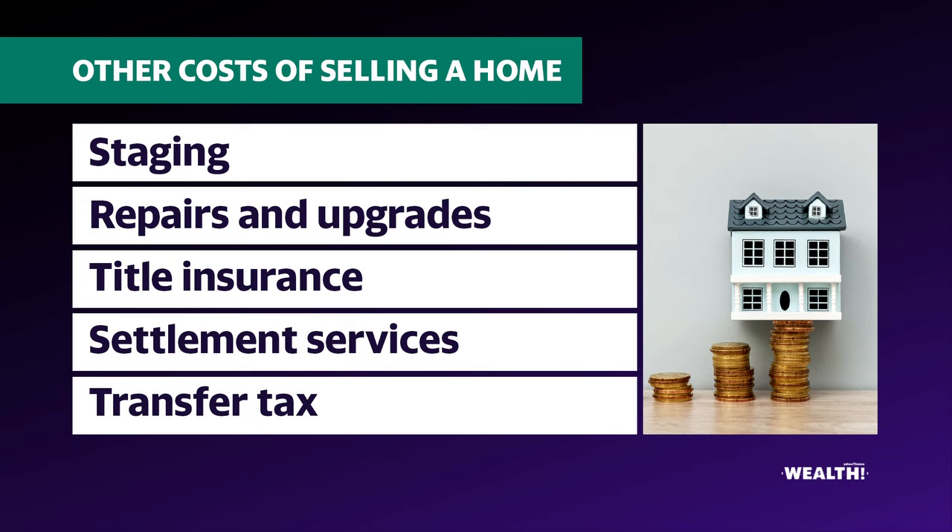Title insurance — this is really important. It protects the homeowner and mortgage lender from financial losses in the transaction process. As a seller, you could be paying a premium, which could cost you a pretty penny at closing.